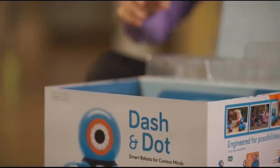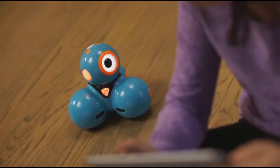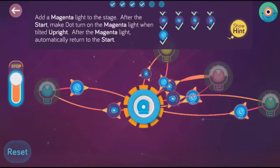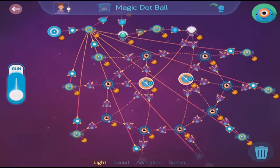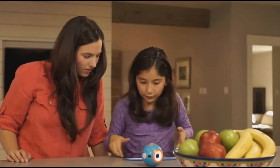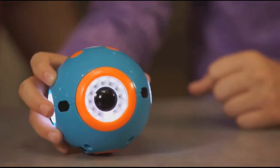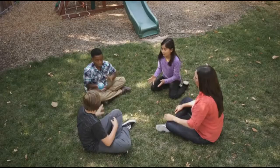Dash and Dot are ready to play right out of the box and can be programmed with our free apps for your phone or tablet. Kids start learning right away with an easy-to-follow tutorial and hundreds of preloaded missions. Dot can be programmed on its own as a quirky magic dot ball — maybe a hot potato.